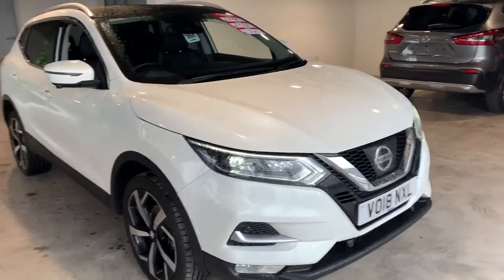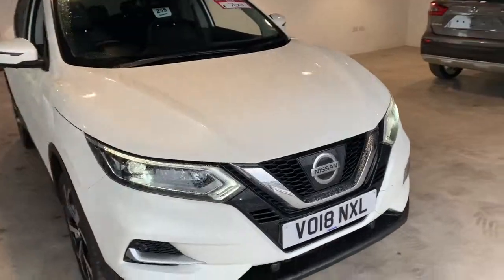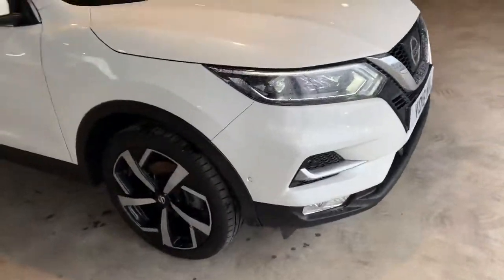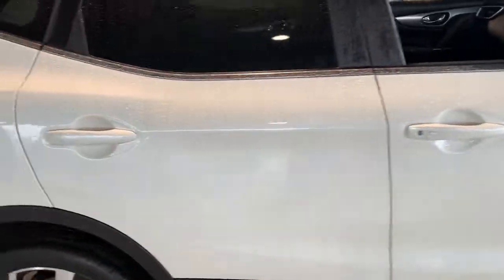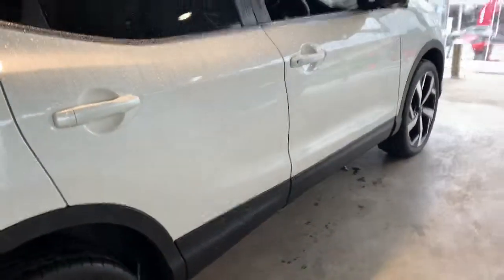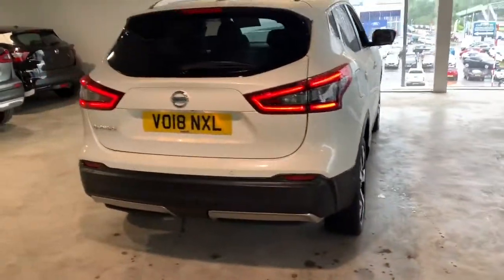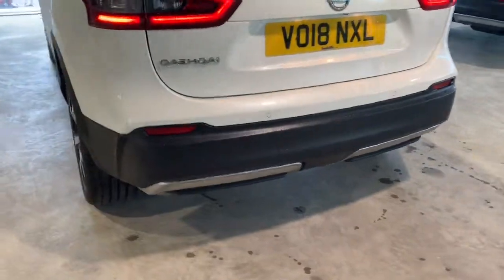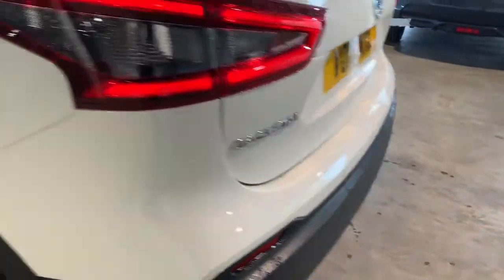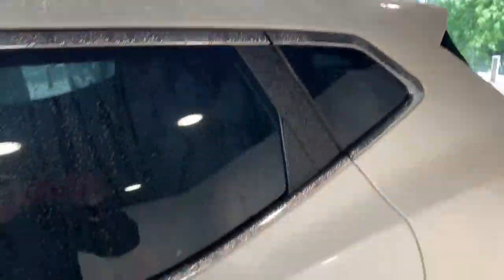Hello, my name is Martin from Sandy Cliff Nissan Nottingham. Today I'll be walking you around a Nissan Qashqai Tekna in a lovely three-stage pearl white colour. It's got some great characteristics, including LED lighting on the back, a silver-coloured rear bumper, rear parking sensors, and 19-inch diamond-cut alloys.